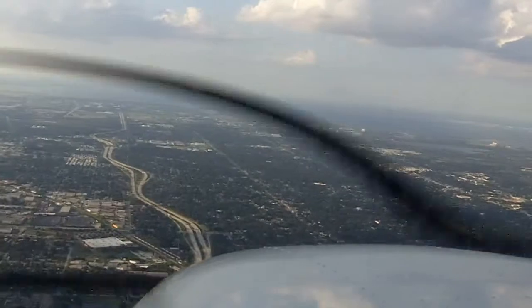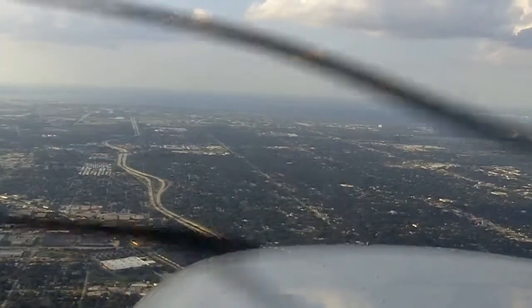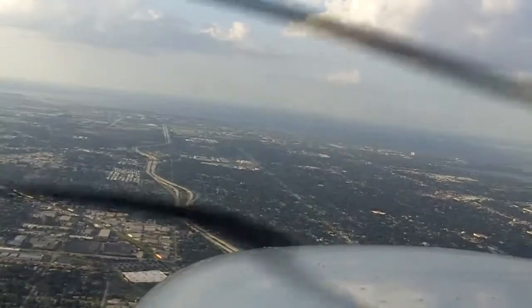I remember, with that much wind, you're probably going to need about a 5 to 10 degree correction. Right, correct. St. Pete Tower, good evening, east side transition. 501, east side transition approved, St. Pete, October 2987.